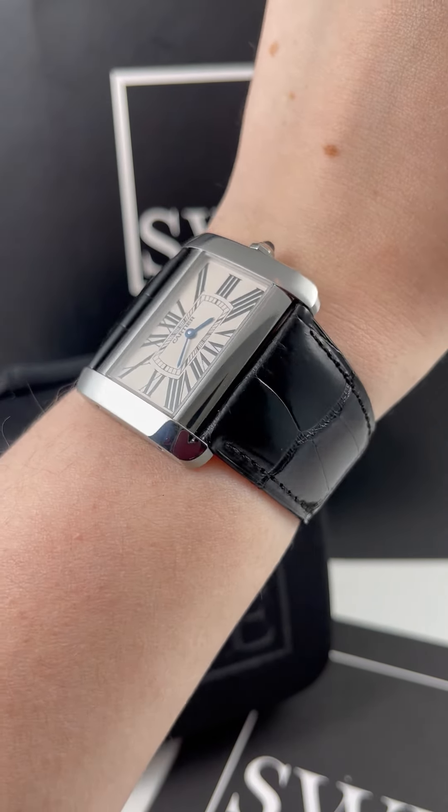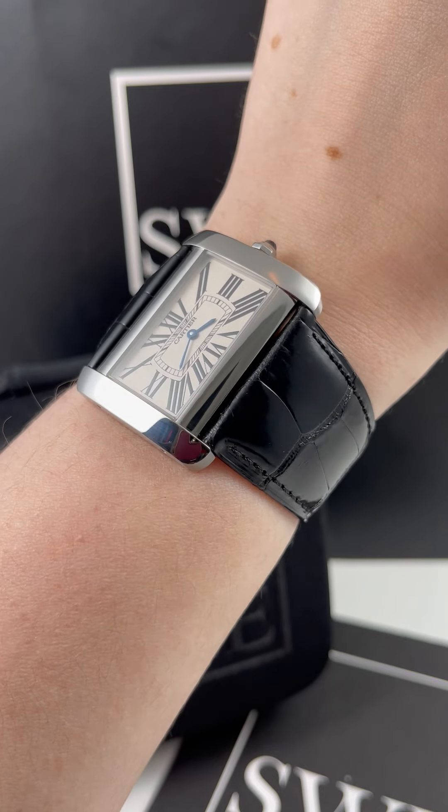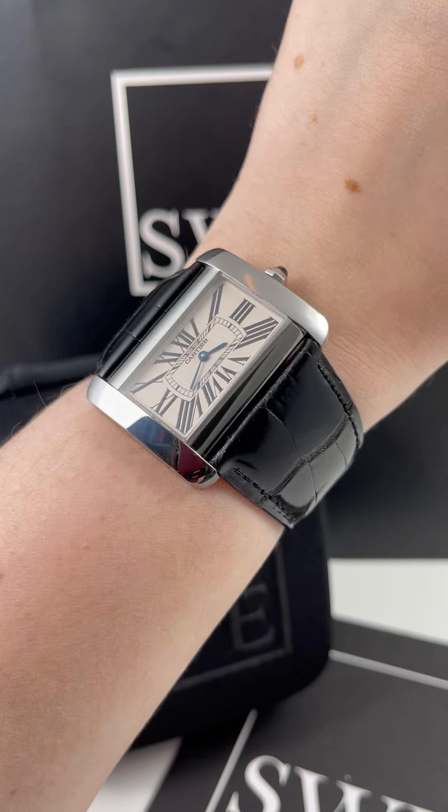So if you fall in love with this one, definitely check this one and our entire Cartier collection out at SwissWatchExpo.com.